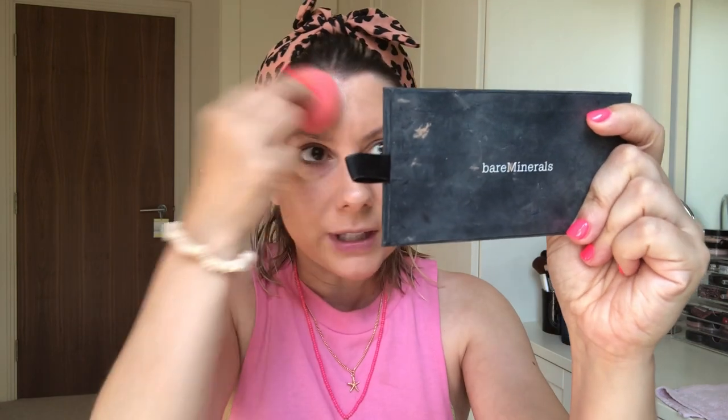I can't believe I waited so long. I got it because it was 15% off on Cult Beauty and I thought, there's my chance. I wanted to try it for so long. Do you see how it just gives a really nice glow to skin? It wears very well during the day and it's really refreshing to put on.